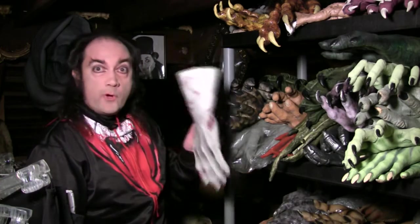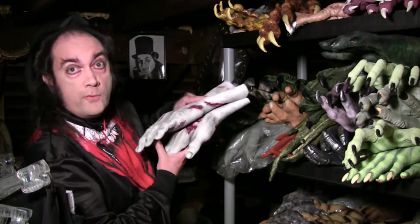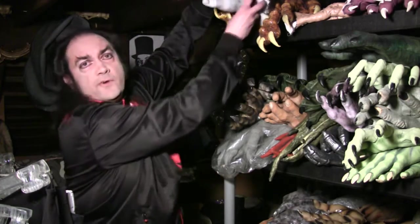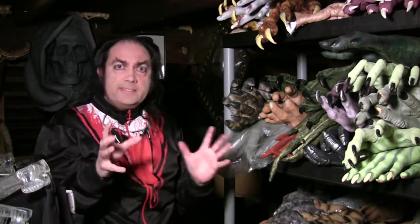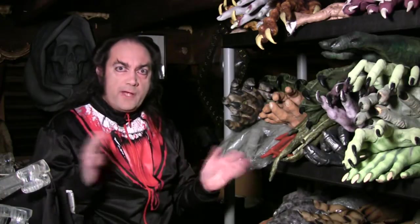Welcome once again to the Mask Fan Attic, where we look for cool old masks. Universal Pictures back in the golden age of horror movies kind of set the standards that would last forever as far as what famous monsters should and would look like.